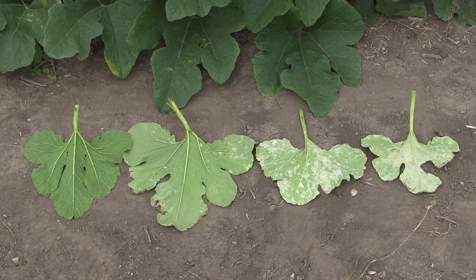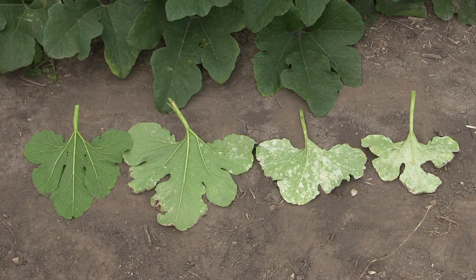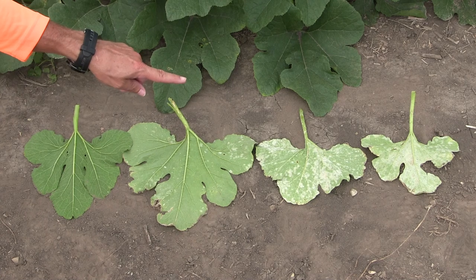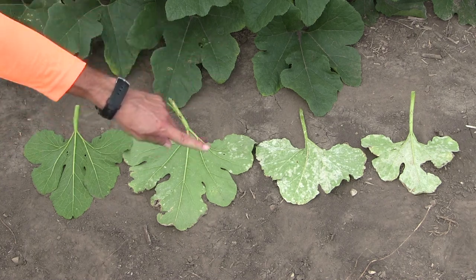In the first leaf, powdery mildew is barely detectable, at about a half or one percent infestation. In the second leaf, we're seeing more about four or five percent infestation. In the third leaf, now we're talking about thirty to forty percent infestation. If you start treating at this stage, you're going to be behind the game the entire rest of the season. You really want to start treating somewhere when the leaves look like the second leaf. If your foliage looks like the far one when you start treating, that leaf has sixty or seventy percent powdery mildew and it's likely going to die. So it's really important to start your fungicide program early.